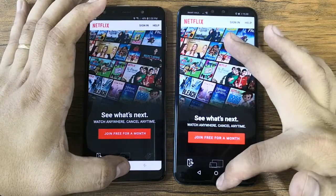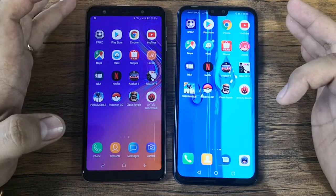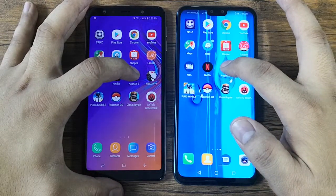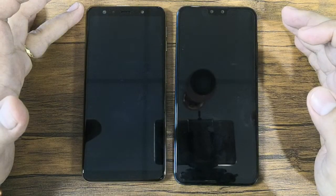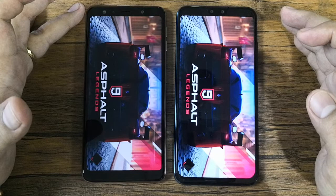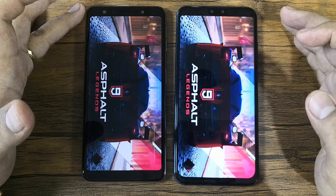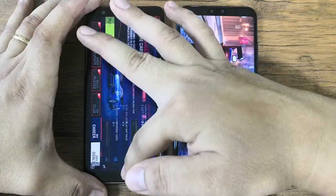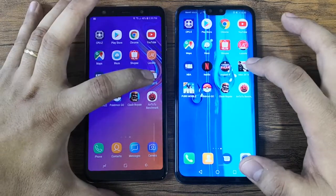Next is Netflix — this one loads first, so that's five versus six. Next is Asphalt 9 — this one is able to load first, so that's six versus six.